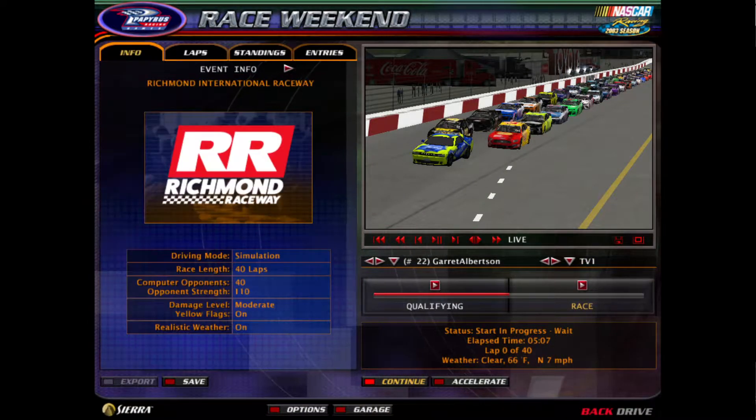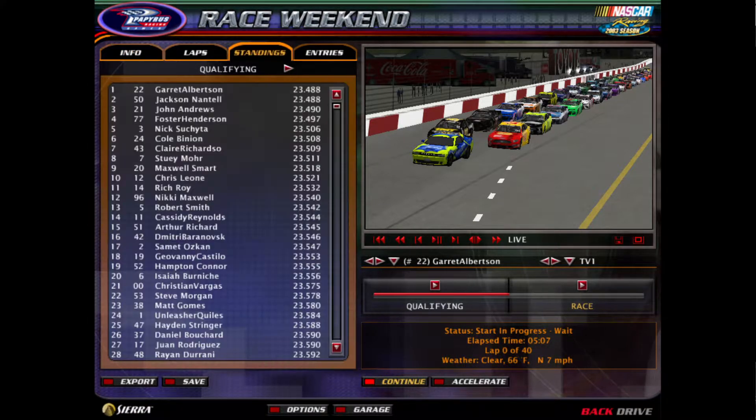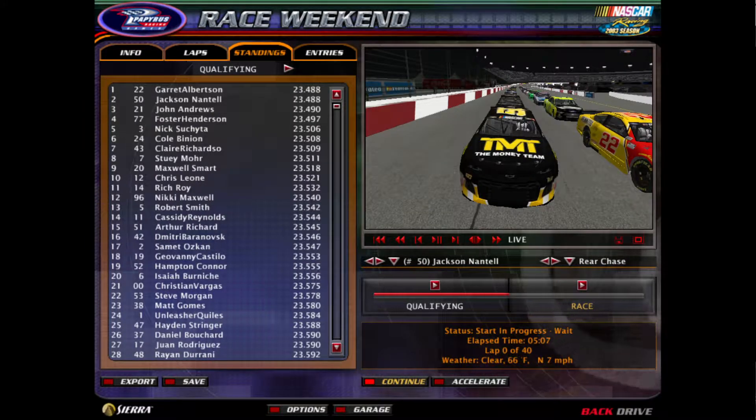Hello everybody and welcome back to Season 42 of the Pichu London Cup Series. Today we're at Richmond Raceway for the running of the Toyota Owners 400. On the pole will be the number 22 of Garrett Albertson, alongside him with the number 50 of Jackson Nantle.